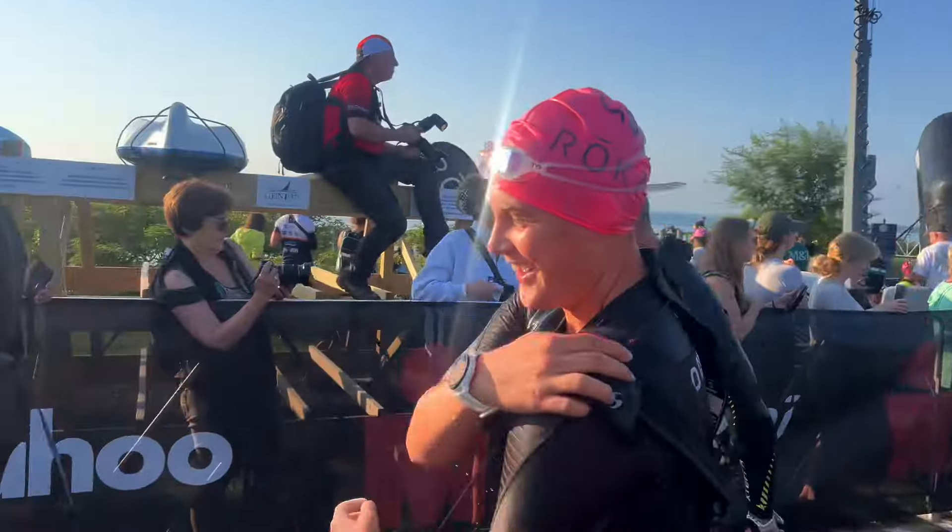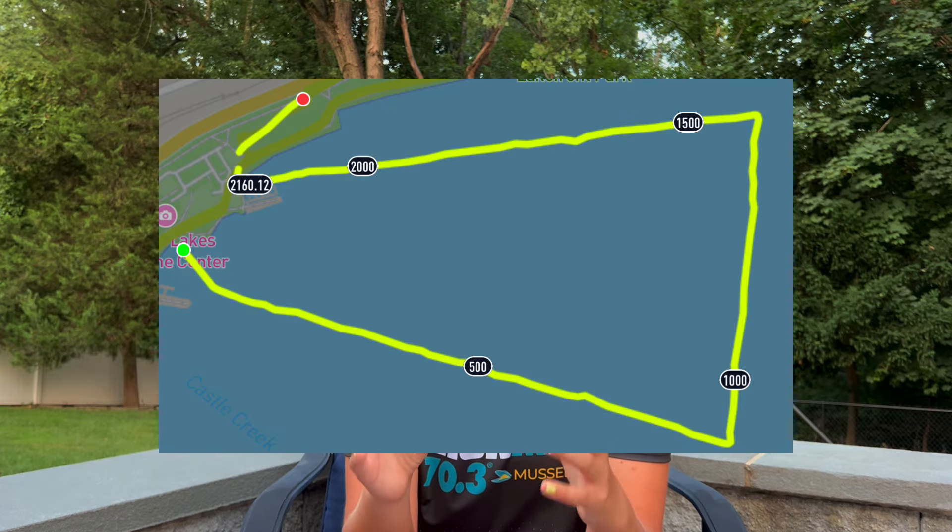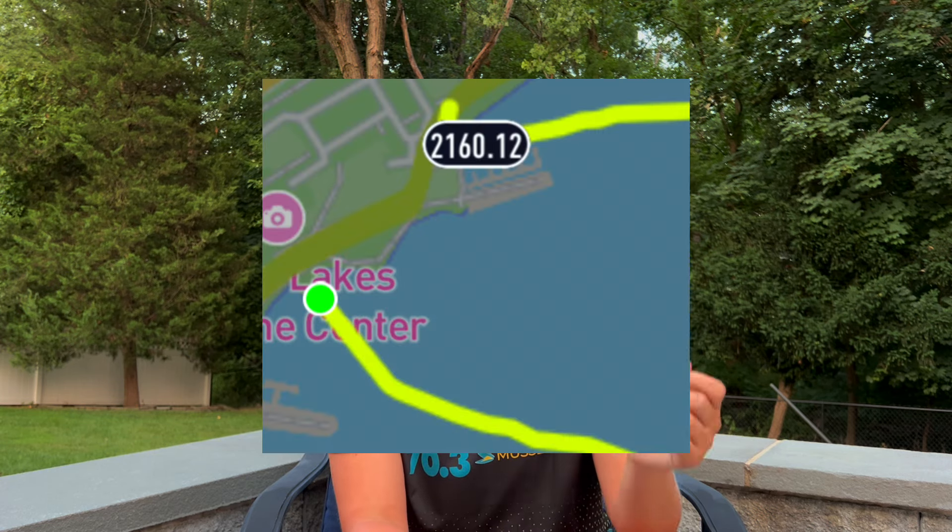The last 200 meters I really started picking up the pace. I got out of the water, looked at my watch, and saw 37:42 — I was over the moon. I thought I was going to come out 39–40 minutes. My official time was 38:03. Swimming smooth and strong, my swim split was eighth out of 22 in my age group. When I looked at my Coros map it looked like I swam straight, and it recorded 2,160 yards — basically right at 1.2 miles. At 70.3 Texas in April I had swum 2,500 yards, so I was very happy about swimming straight.